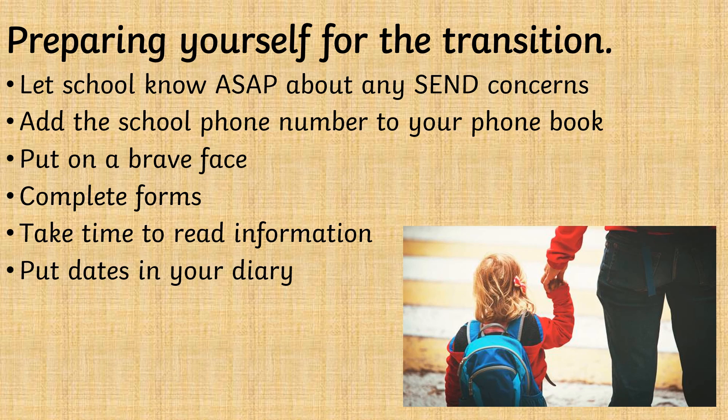Even if you're feeling worried, try your best to put on a brave face and not let your child see that you're worried. Take time to complete forms, take time to read the information that is given to you, and put the dates in your diary.